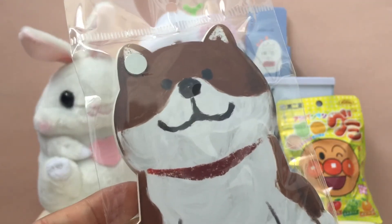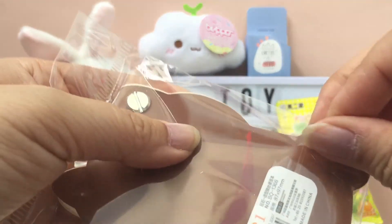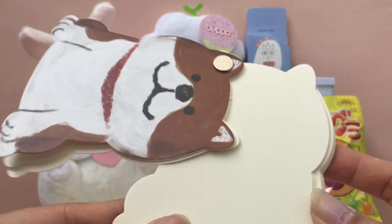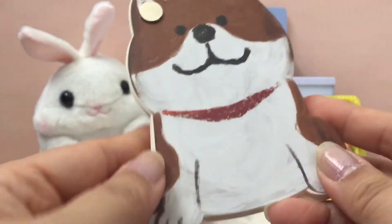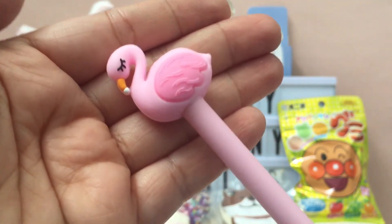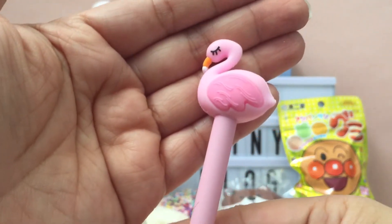The next item is this Shiba Inu notepad. It's got a super cute dog on it, and it's really nice quality — see, it slides open, so you can doodle or take notes, whatever you like. They always usually include a pen, and this one is so cute — it's a kawaii flamingo pen. They're usually decent quality pens, so if you're a stationery addict you'll definitely enjoy this box.